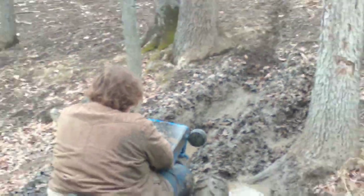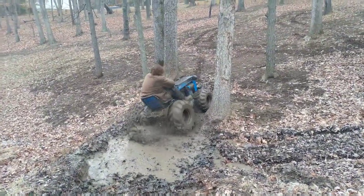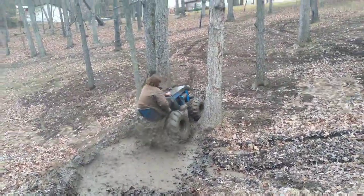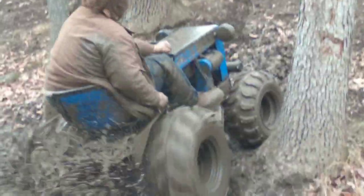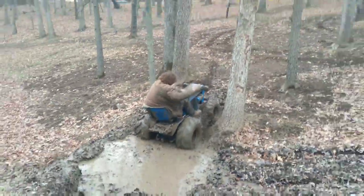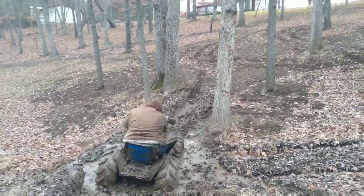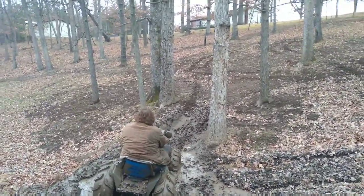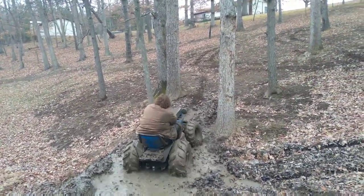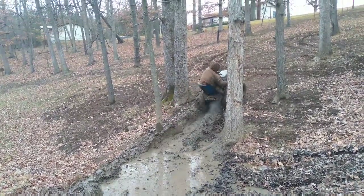Look, look! Look! Your face! Oh my God! Oh my God! Look, look, look — you!